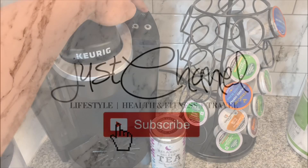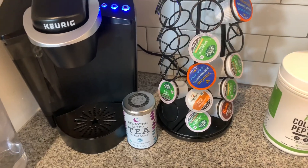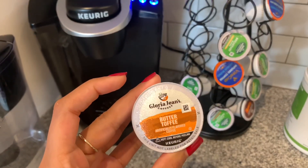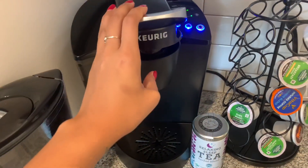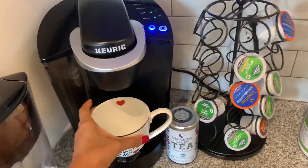Hey, it's Chanel. Every single morning I start my morning routine — I usually drink tea, but today I'm feeling coffee, so I'm going to try out this Gloria Jean's Butter Toffee Coffee. I drink my coffee black, so having some sort of flavor is nice sometimes, even though it's still black.